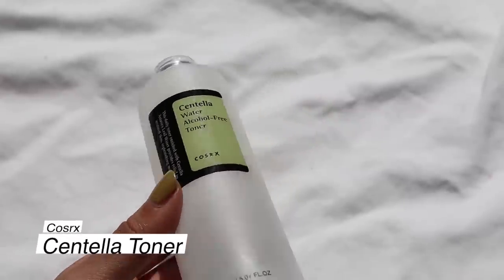Let's move to toners and mists. First up is the Cosrx Centella Water Alcohol-Free Toner. I really like centella asiatica — it's an ingredient I first learned about through Korean skincare. I picked this up because I was experiencing a lot of redness on my cheeks and I saw really good reviews on it. I'm not really sure if it helped though. It was a little mist you would spray on. I didn't really notice a big difference, and it's hard to tell with mists. I wouldn't repurchase it, mainly because I have other products with centella already in my moisturizers or serums.